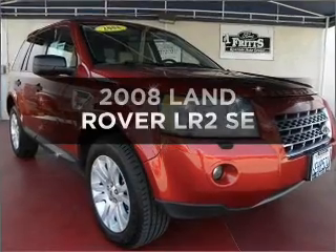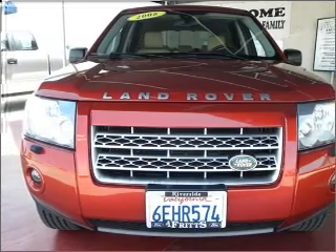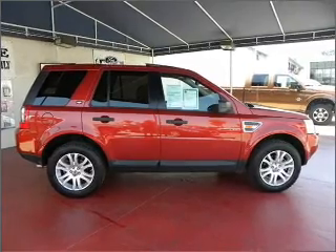Check out this 2008 Land Rover LR2. Everything you need under one roof with this great vehicle. With a solid six-cylinder engine that responds smoothly to its automatic transmission, premium wheels lend a distinctive appearance.